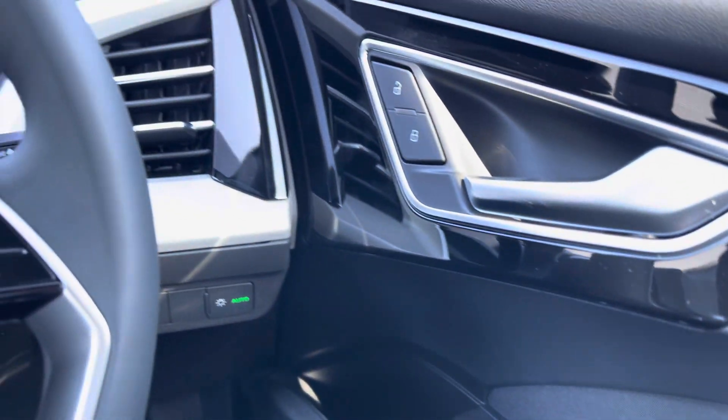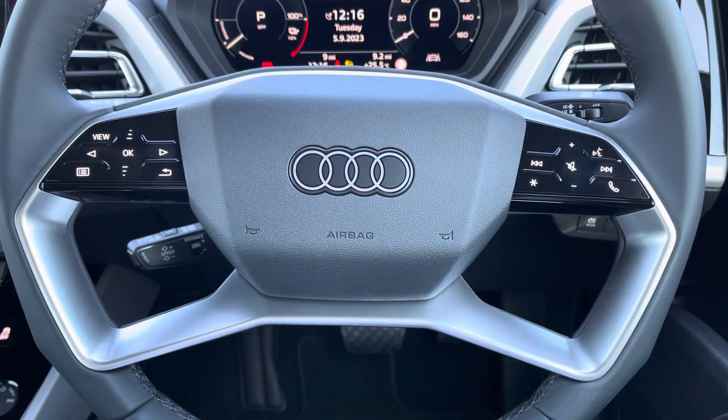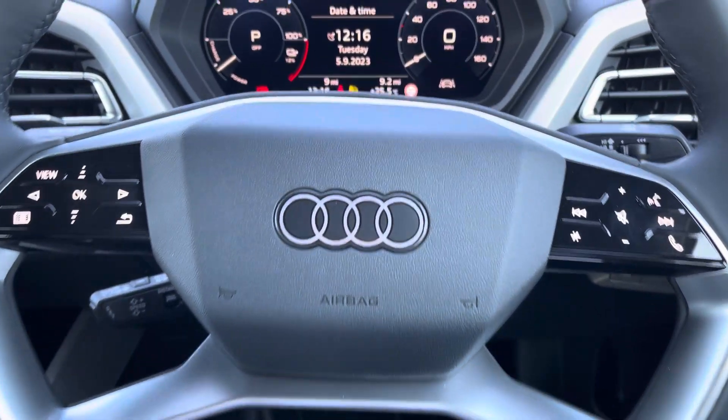Got your full electric windows. Got a leather multifunctional steering wheel — on the left hand side you've got your display controls and on the right you've got your Bluetooth and audio. You've also got your cruise control kit just behind the steering wheel.